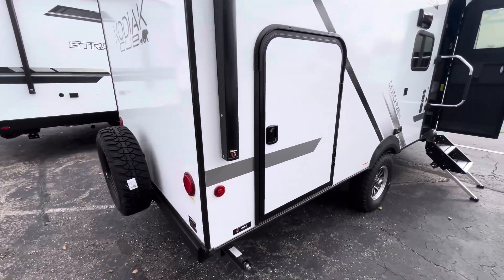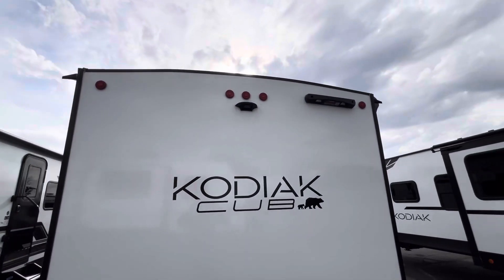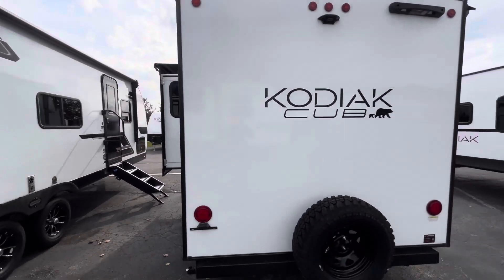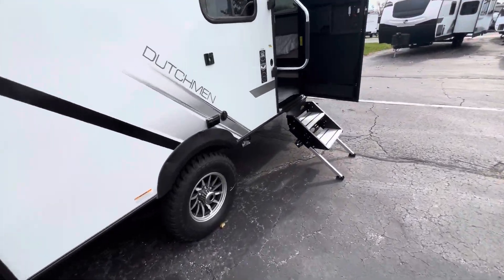You'll get the back hatch door under the bunks. Spare tire in the back, preps for a backup camera as well as a ladder. And you've got slide toppers on all your 2025 Kodiaks — or all your 2025 Dutchmans in general.